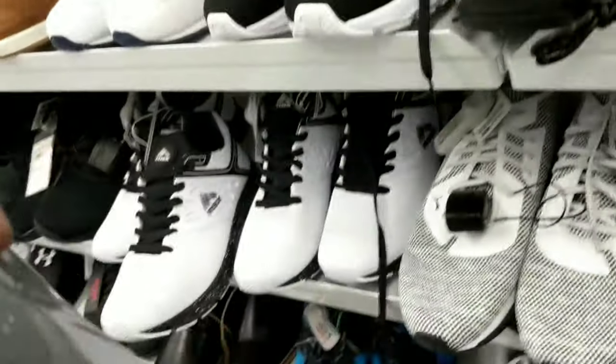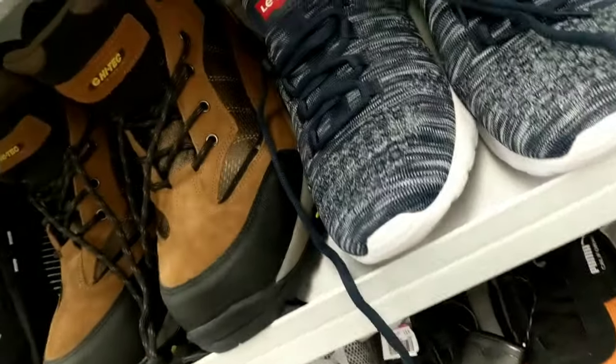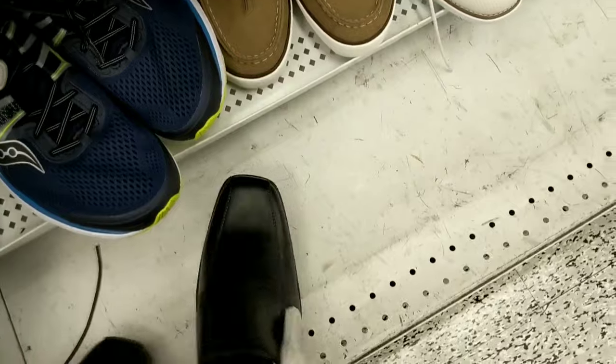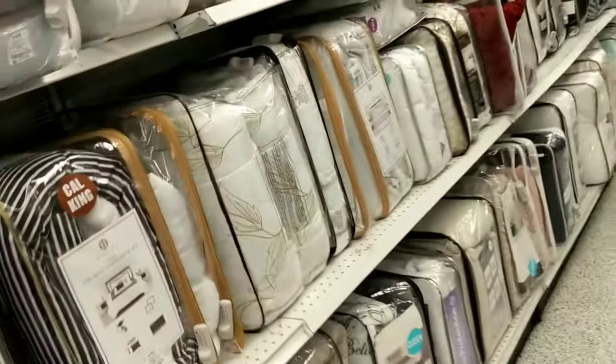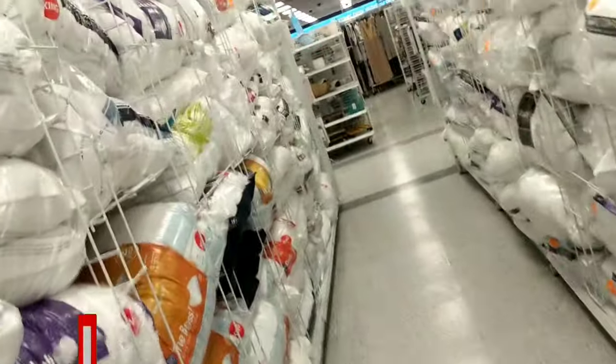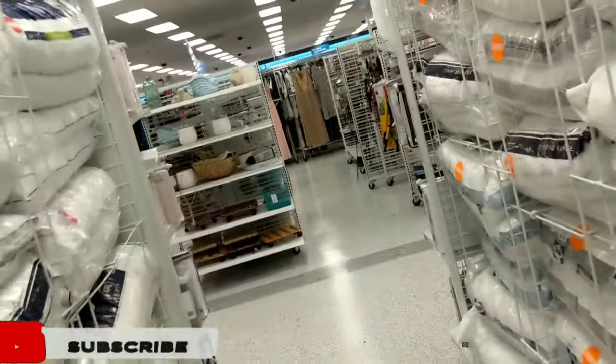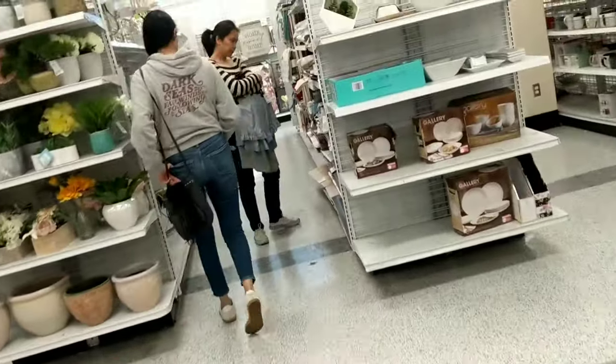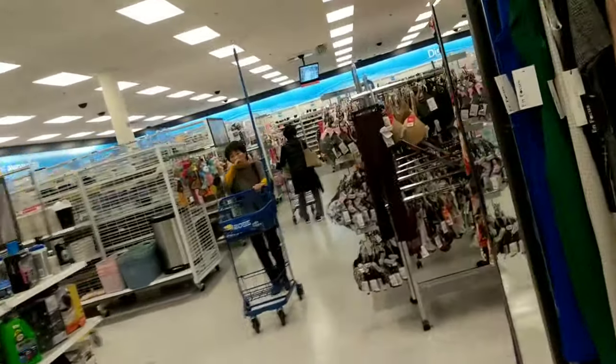I'm gonna take some for sure, but let me check this one — sometimes they put the tag inside. How much? $19.99. Yeah, so I didn't check the kids section yet and the men's area is already a mess. You gotta take advantage of this clearance — I've been saying it for a couple of months now. It is what it is, my people — let's go to the kids section and then the women's section.